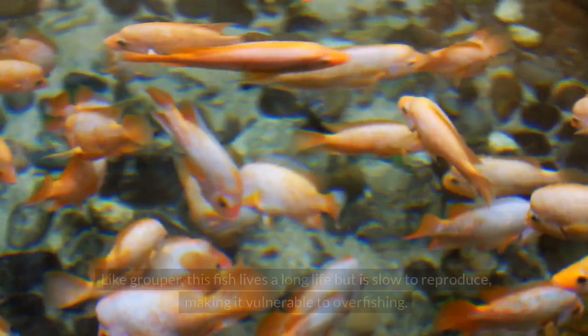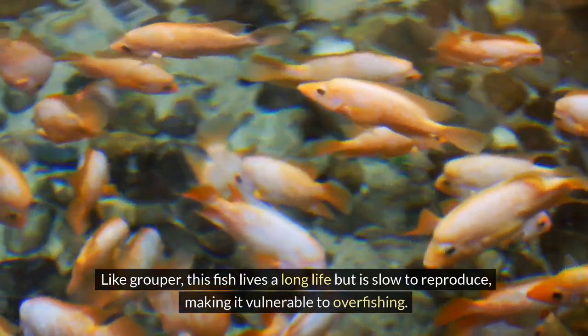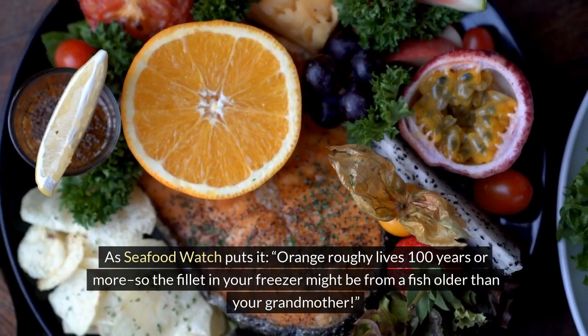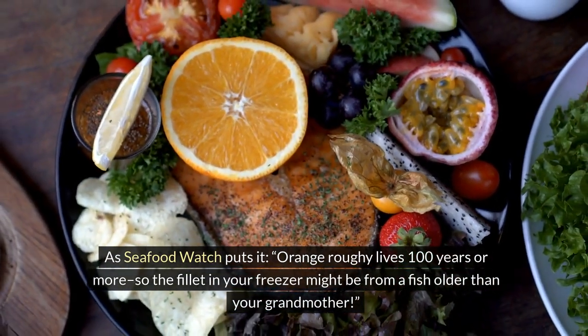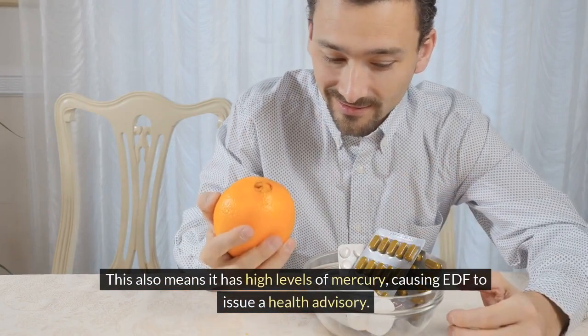5. Orange Roughy. Like grouper, this fish lives a long life but is slow to reproduce, making it vulnerable to overfishing. As Seafood Watch puts it, Orange Roughy lives 100 years or more — so the fillet in your freezer might be from a fish older than your grandmother. This also means it has high levels of mercury, causing EDF to issue a health advisory.